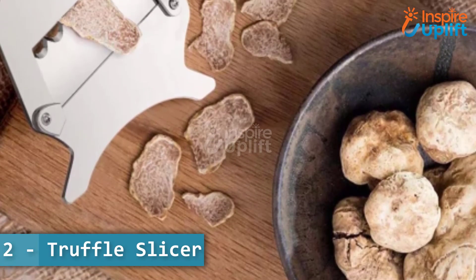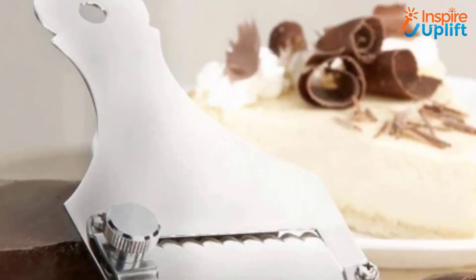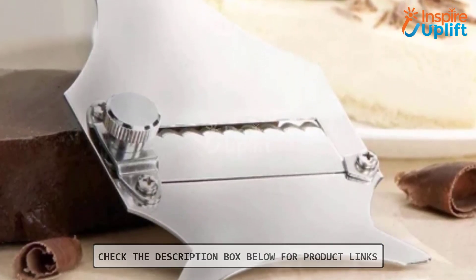At number 2 we have the Truffle Slicer. This improved Truffle Slicer will give you one of the best shaving experiences. You can get paper thin or thick slices according to the blade adjustments.